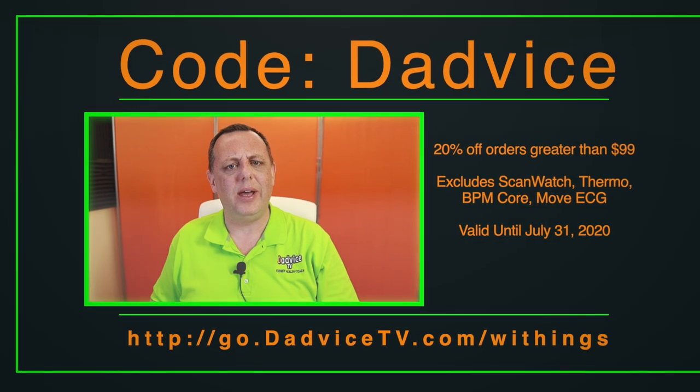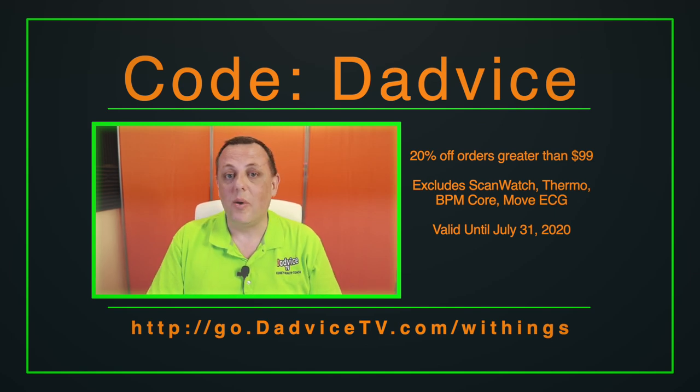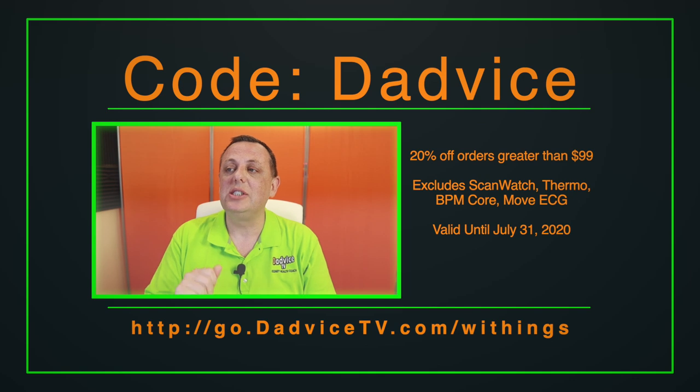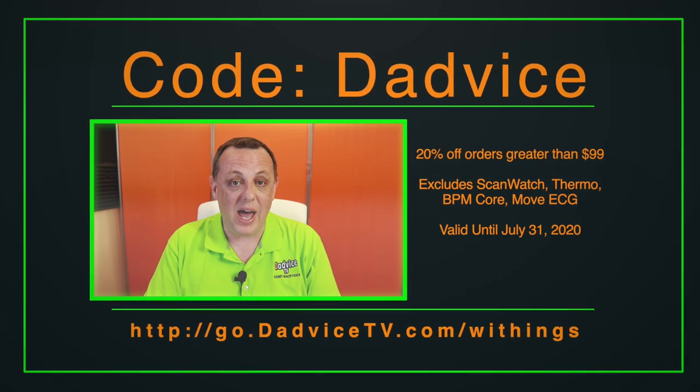Now, how can you buy one of these at a discount? Use the link below and use the coupon code DADVICE, and you will get 20% off purchases of $99 or more of Withings products. Pick up one of those Withings scales too — same app, syncs over Wi-Fi. This discount does not apply to a couple of items: it excludes the ScanWatch, Thermo, BPM Core, and Move ECG. Hurry though — this offer expires at the end of July 2020. Withings sent me this at no cost, but everything I've said is my own opinion, and I do not get any kickback, no commission, nothing like that. This is a true real discount.